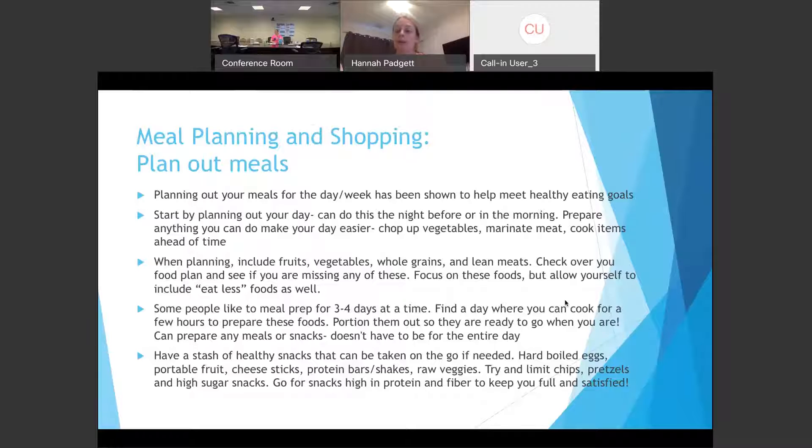Some people who enjoy meal prepping usually do about three to four days at a time — food usually isn't great after day four. Find a day where you can take a couple of hours to prepare food; a lot of people do this on Sunday. You can portion meals out into little Tupperwares and have them ready to go, so the next few days are pretty much set. What's really nice about prepping for three to four days is you cook and clean once. Maybe just start out prepping for one day and slowly go up from there.